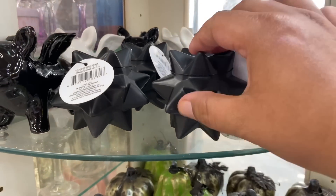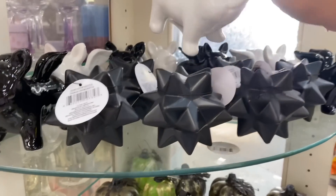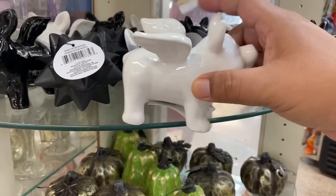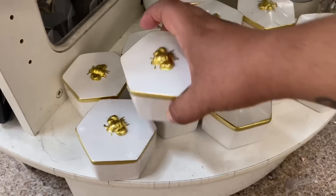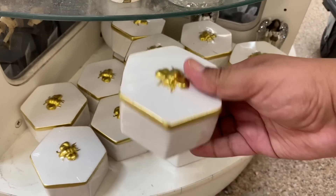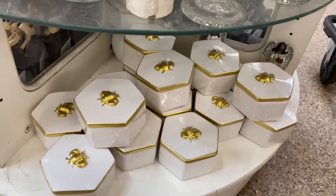These are definitely new — I have not seen these yet. These little stars or whatever they're called. They have more piggies — look at these gorgeous piggies. Piggies everywhere! And look at these jewelry boxes with the little bee — this is freaking beautiful. Wow, it is amazing. Can't believe that is here for a buck.